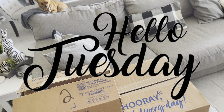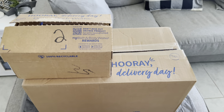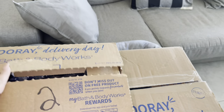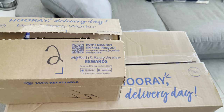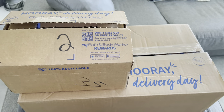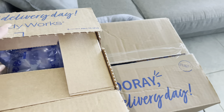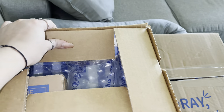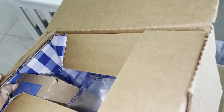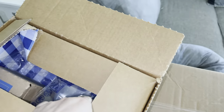Happy Tuesday! I am so excited for today's unboxing — I finally got my Bath and Body Works order. If you guys know me, I am obsessed with Bath and Body Works candles, lotion, and just anything that smells good. Let me show you guys what I got!